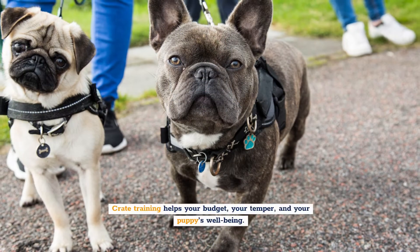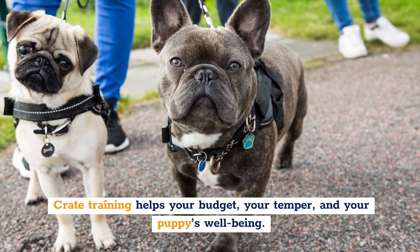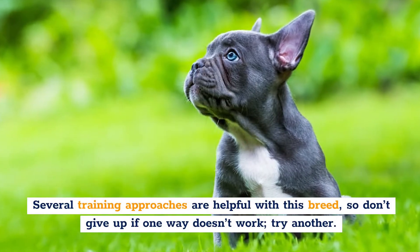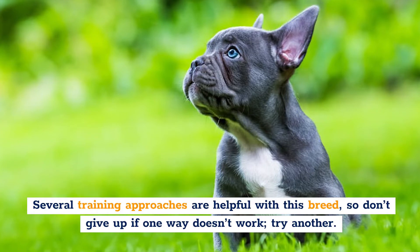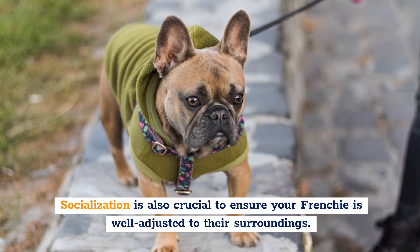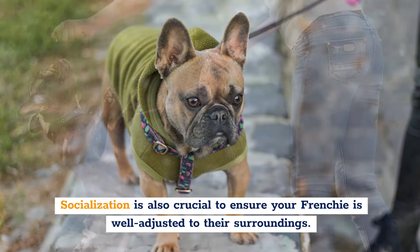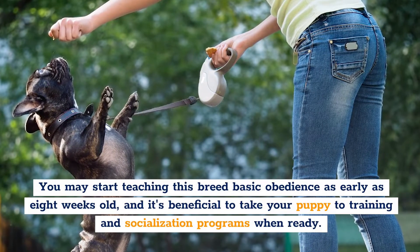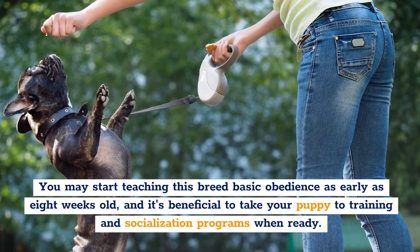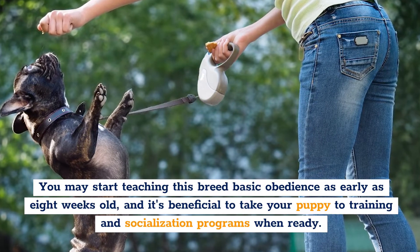Crate training helps your budget, your temper, and your puppy's well-being. Several training approaches are helpful with this breed, so don't give up if one way doesn't work — try another. Socialization is also crucial to ensure your Frenchie is well-adjusted to their surroundings. You may start teaching this breed basic obedience as early as 8 weeks old, and it's beneficial to take your puppy to training and socialization programs when ready.